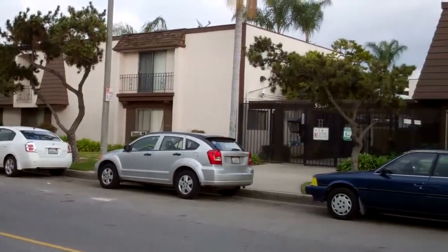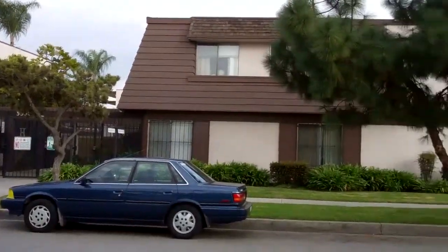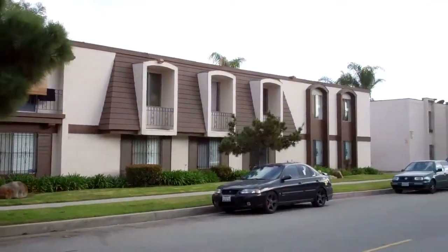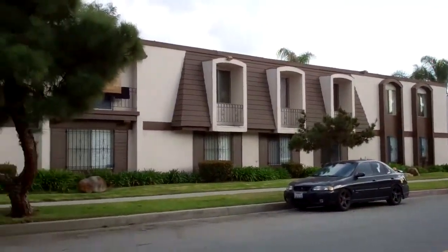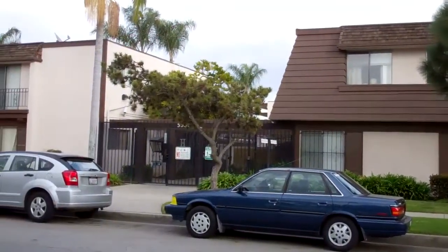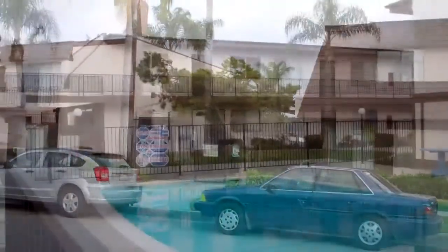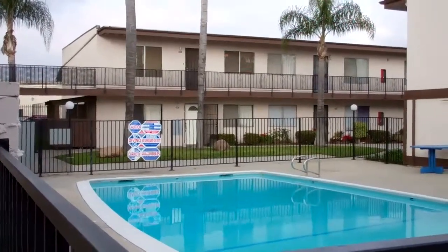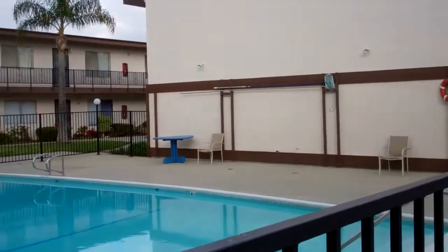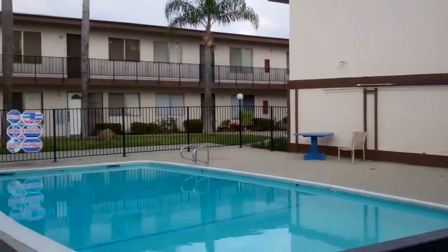Here we are at 5530 Ackerfield in Long Beach, California. This condominium complex is the place of the most recent HUD home listing. Let's go inside and take a look at it. This complex here on Ackerfield has many amenities, as you can see — a great swimming pool area, perfect for those hot summer days.